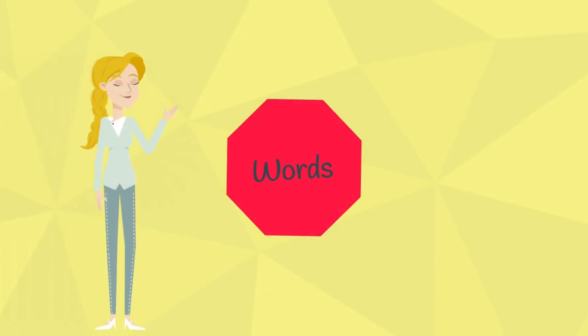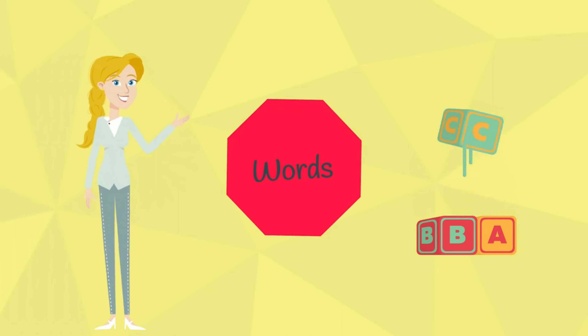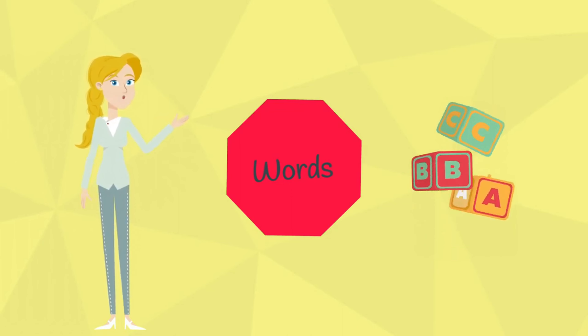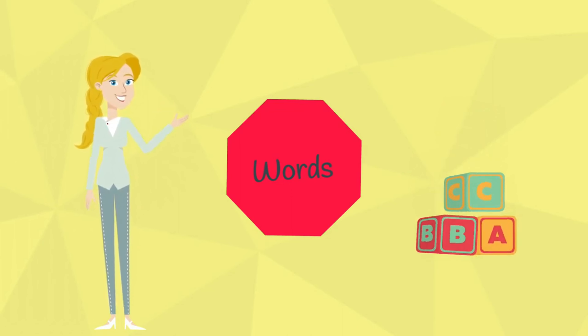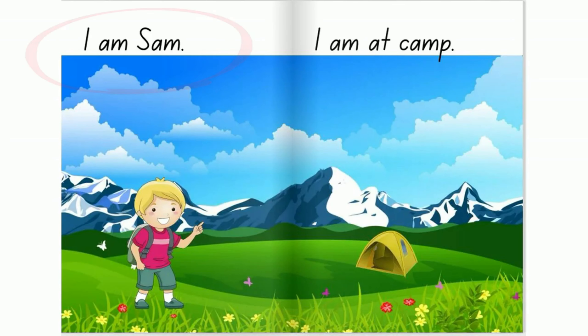Remember that words are like the single building blocks that make up our speech and sentences. Let's practice counting words in sentences. Listen and look.